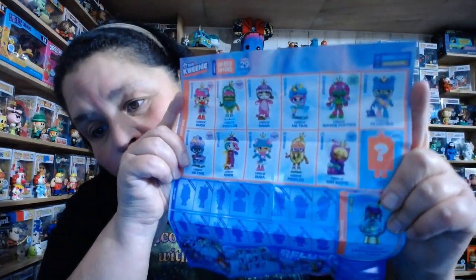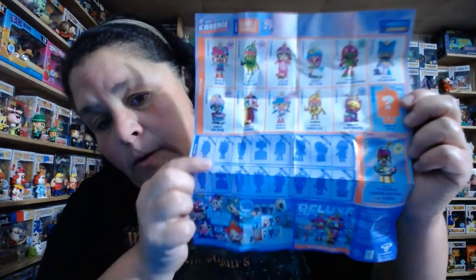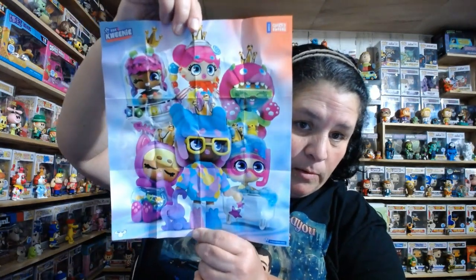Here is our checklist. The top ones are drop one, and then they're going to have a drop two, and then a drop three. The back is like a little poster — that's cool. There's a secret one too. So this is what they look like.